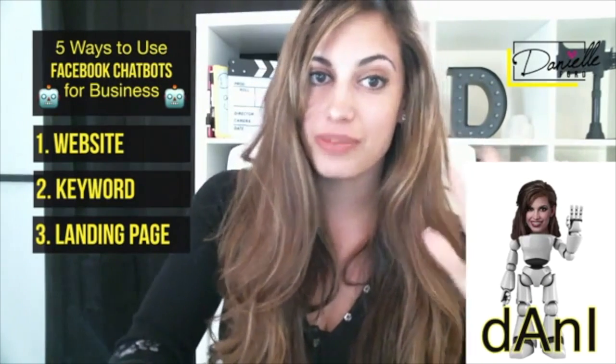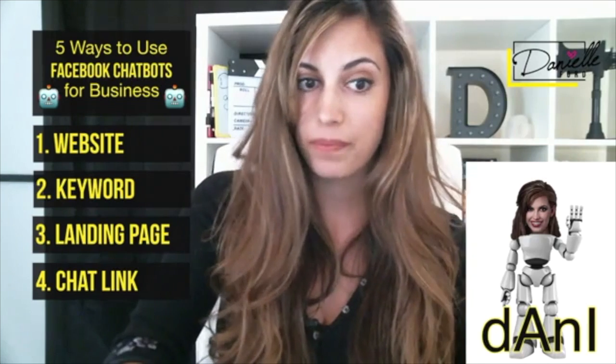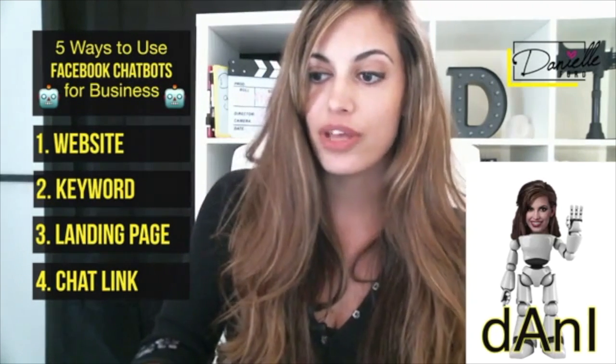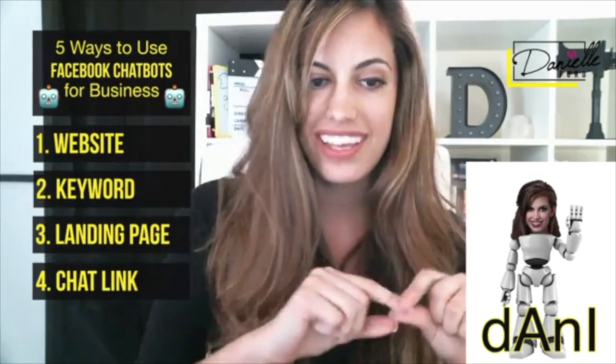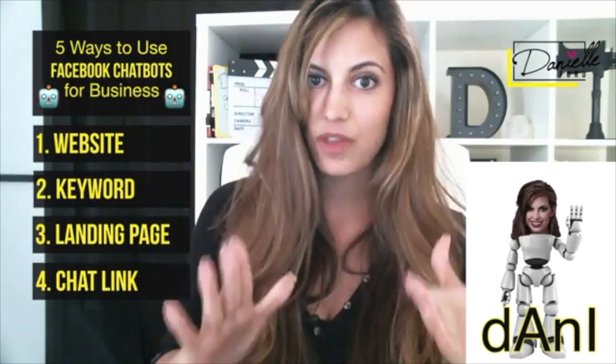Number four is really cool, especially because I do a lot of things on Twitter and blog posts where I want to put one quick hyperlink. You can get a chat link. If you want to ask somebody if they'd like to talk to you more or receive something via Messenger, it will create a mini chat link that starts a conversation. Really, really cool.